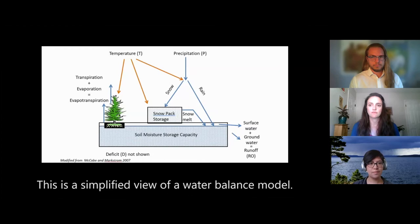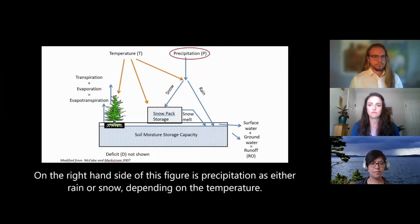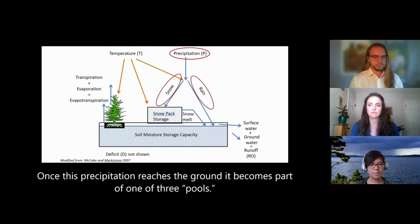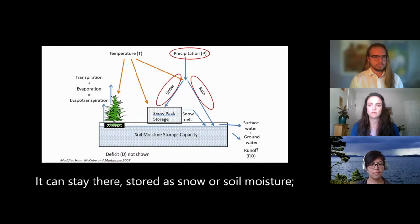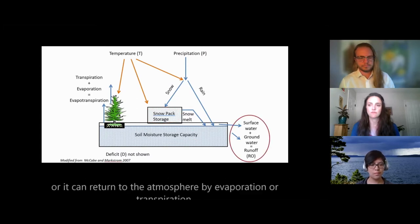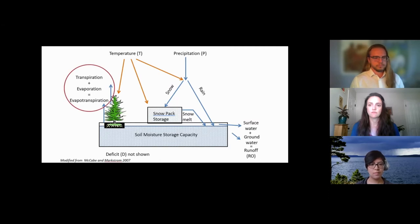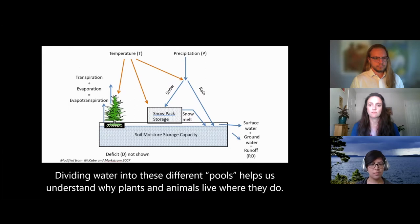This is a simplified view of a water balance model. On the right-hand side of this figure is precipitation as either rain or snow, depending on the temperature. Once this precipitation reaches the ground, it becomes part of one of three pools: it can stay there stored as snow or soil moisture, flow to streams, lakes, and wetlands, or return to the atmosphere by evaporation or transpiration. Dividing water into these different pools helps us understand why plants and animals live where they do.